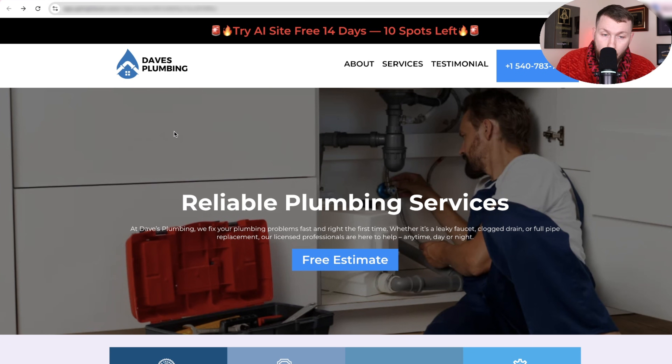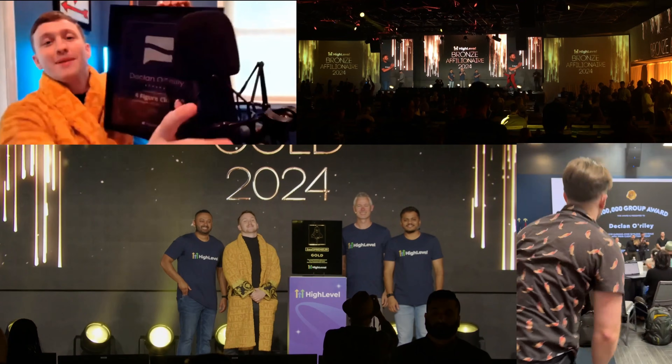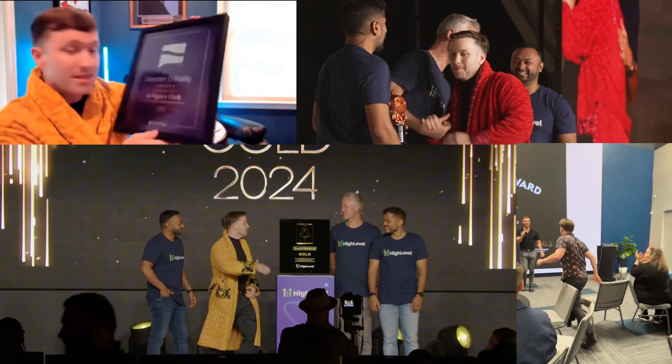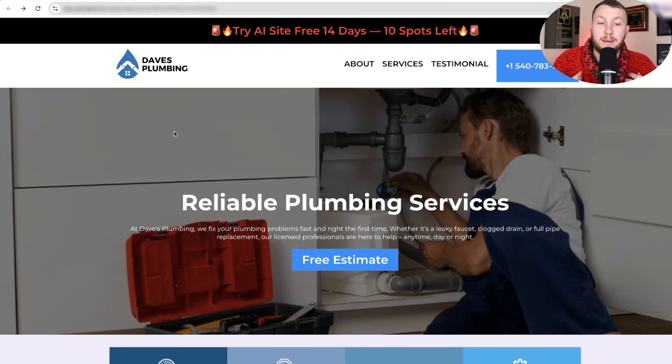The other big thing I want to let you know is I've actually walked the walk. I've sold Go High Level to local businesses — this isn't just something I'm telling you how to do, I have done this. I've even won awards doing so, as you can see on screen right now. I'm not just some random guy popping out videos — I've actually done this, and I'm trying to give you something that has worked for me.